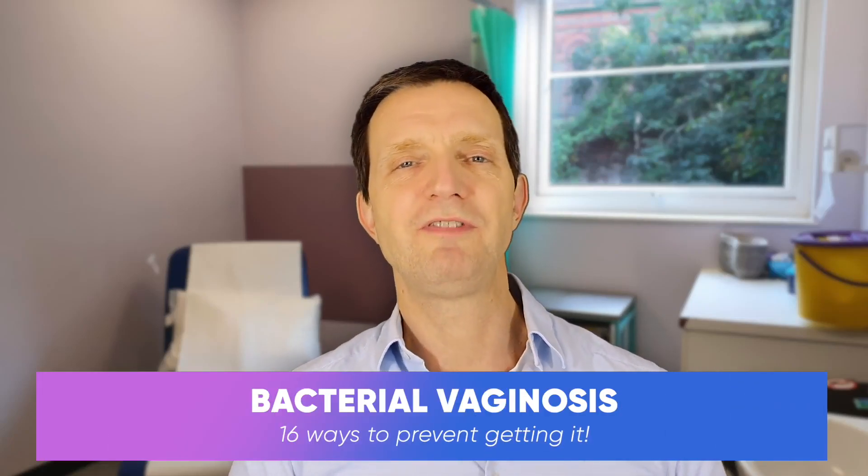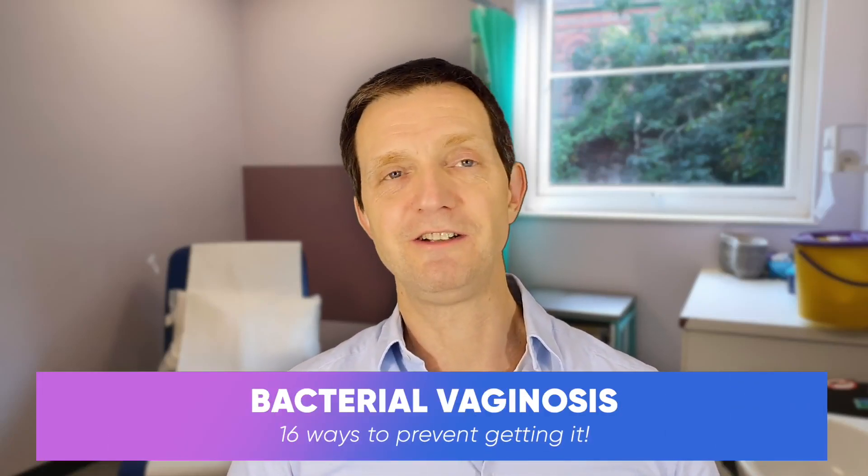Hi everyone. 16 ways to prevent bacterial vaginosis. Let's see if I can do this in under a minute.